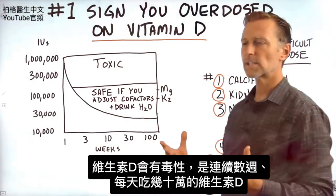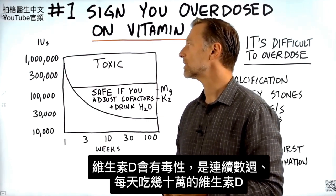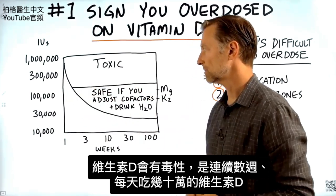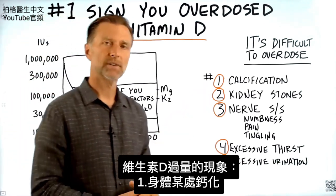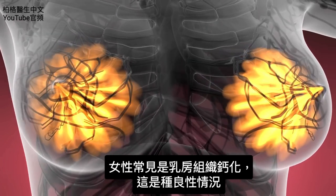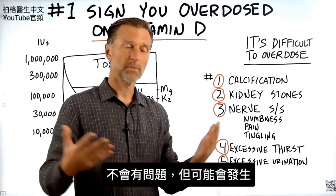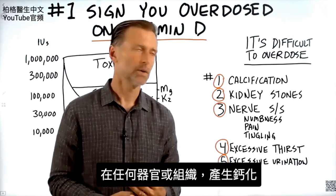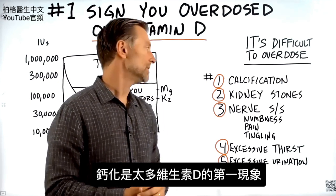Typically, the toxicity effect from vitamin D really occurs when you're taking hundreds of thousands of international units for many, many weeks. The number one sign would be calcification somewhere in your body. What's common for women is calcification in the breast tissue — that's kind of a benign situation; it doesn't create any problems, but it can occur. You can have calcification in any organ or tissue. That would be the first sign that you have too much vitamin D.